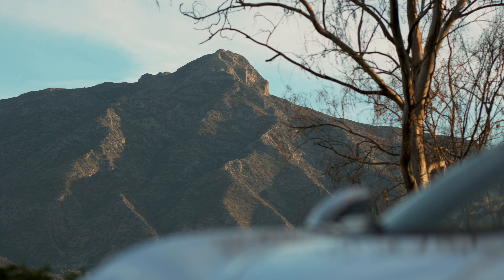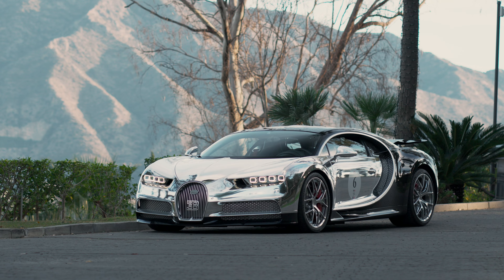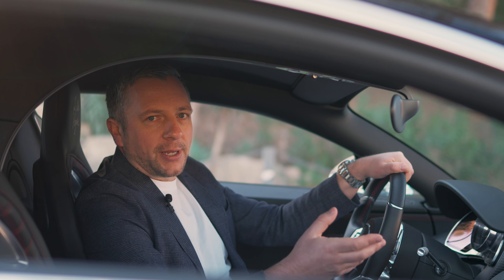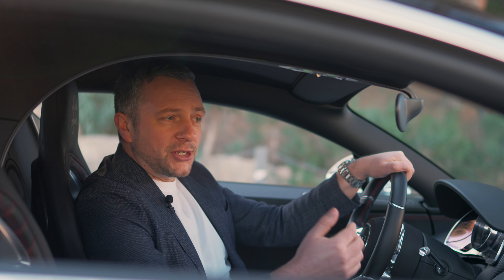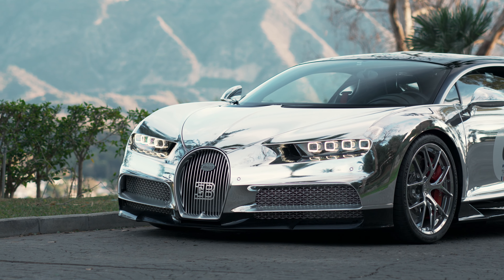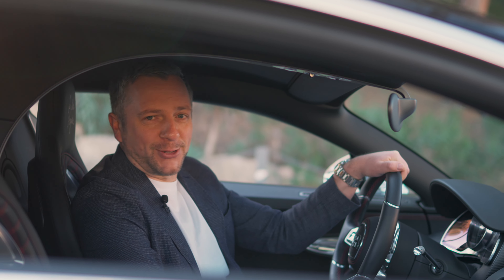After just two years of ownership, the owner sent this car back to Bugatti to have the sport package, the chrome wrap, and the EB grille fitted — and this is just one of three cars to carry such a grille. The total cost: €187,000.